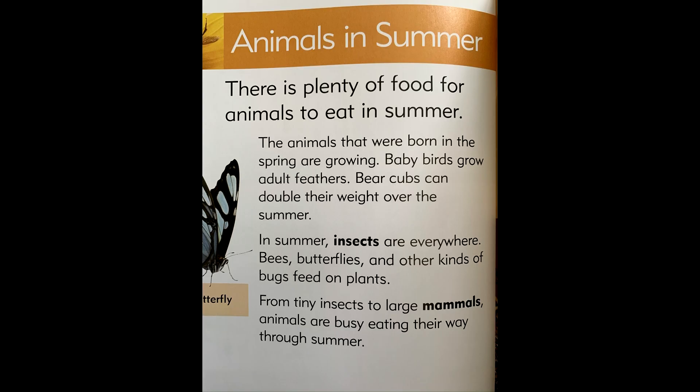Animals in summer. There is plenty of food for animals to eat in summer. The animals that were born in the spring are growing. Baby birds grow adult feathers. Bear cubs can double their weight over the summer.